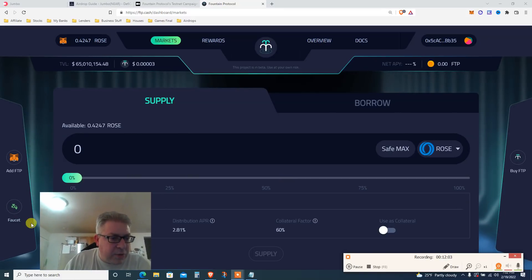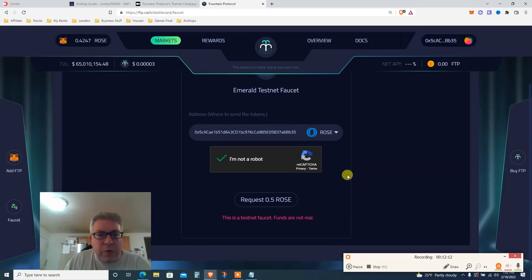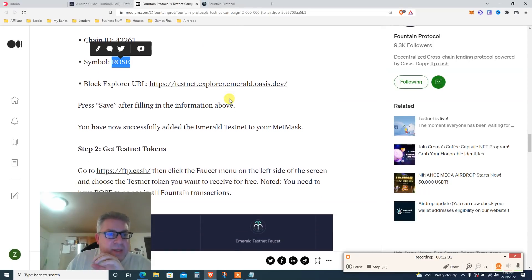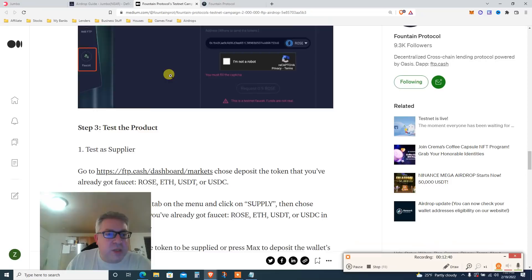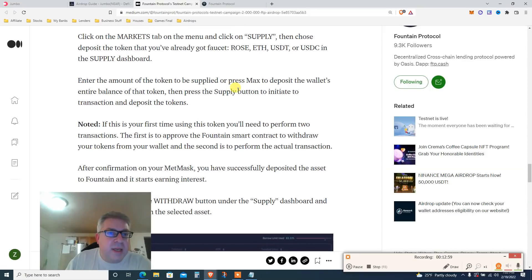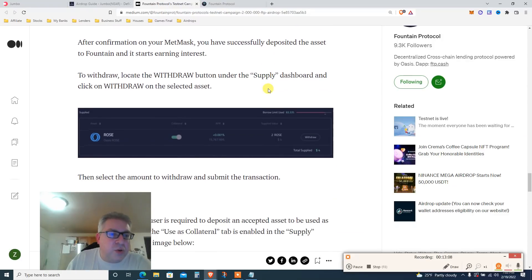Now go to the faucet. In the faucet, complete the CAPTCHA robot check, and get yourself some testnet tokens. You need ROSE for gas fees. The tutorial says: add the Oasis testnet — we just did that — and then get testnet ROSE from the faucet. Go to the product as a supplier: click Markets, click Supply, choose the token you got from the faucet, deposit it, enter the amount or press max, approve if it's your first time, confirm, then withdraw half.